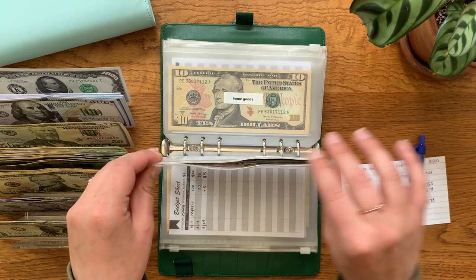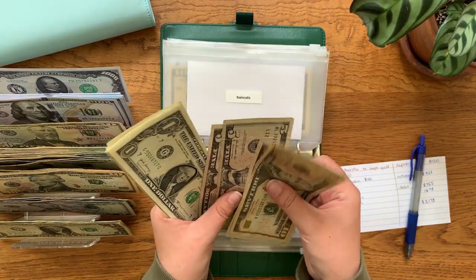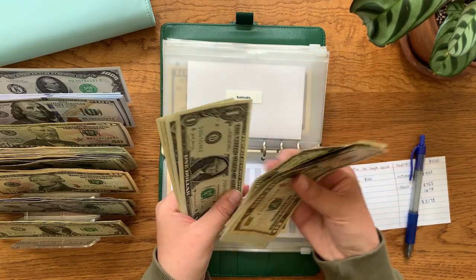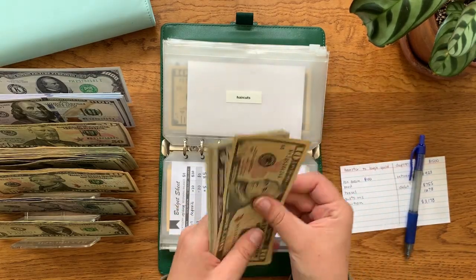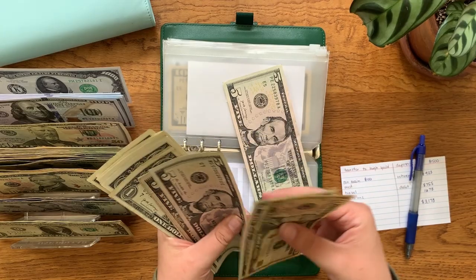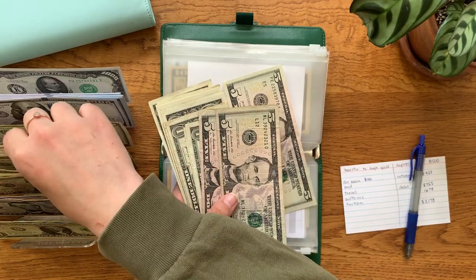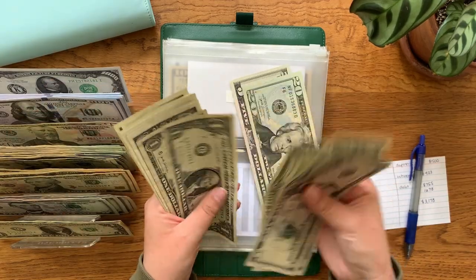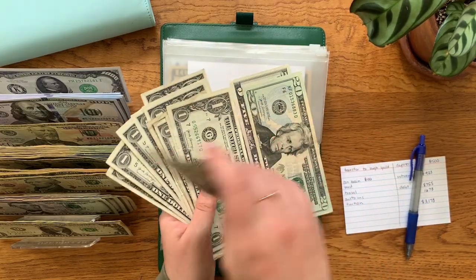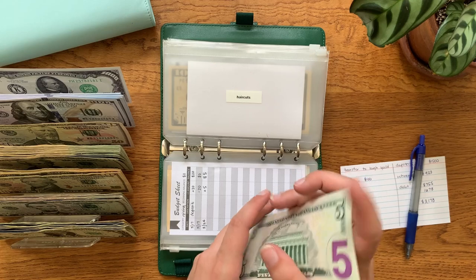Haircuts should have $45 — counting: $10, $15, $20, $25, $30, $35, $36, $37, $38, $39, $40, $41, $42, $43, $44, and $45. We're still at $45 there.